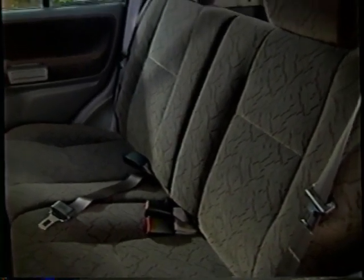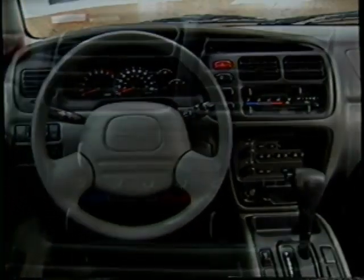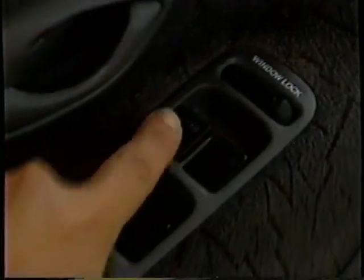Inside, Tracker LT features up-level heritage cloth seat trim and a long list of standard features, including air conditioning, power windows and locks, and a CD player. LT is also available with optional leather seating surfaces — it's the only Tracker you can get with this option.